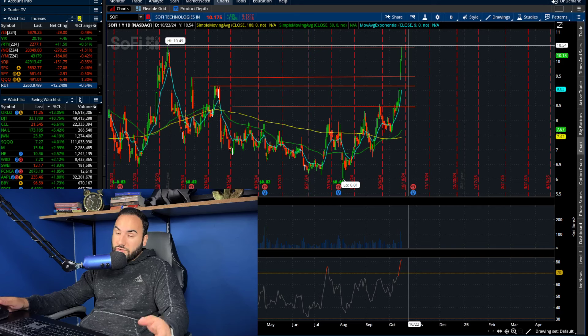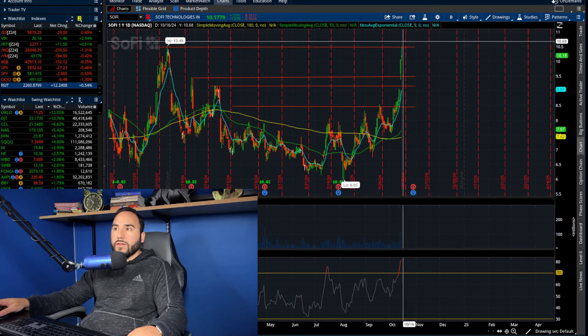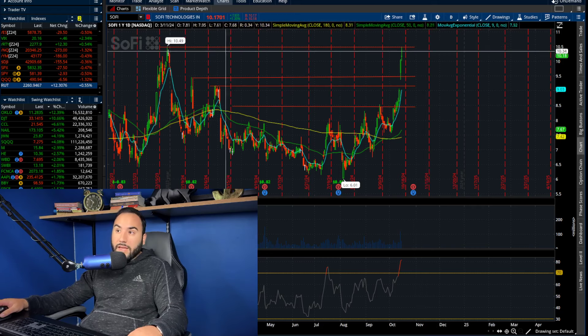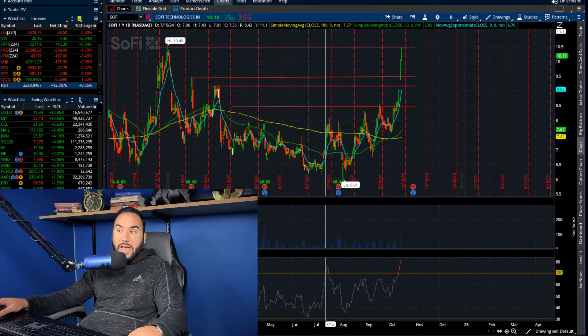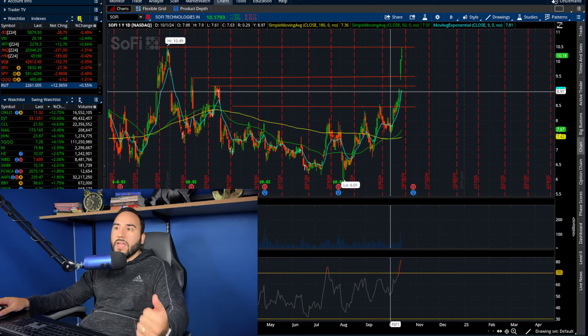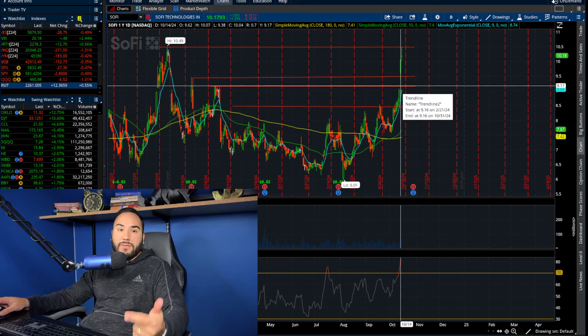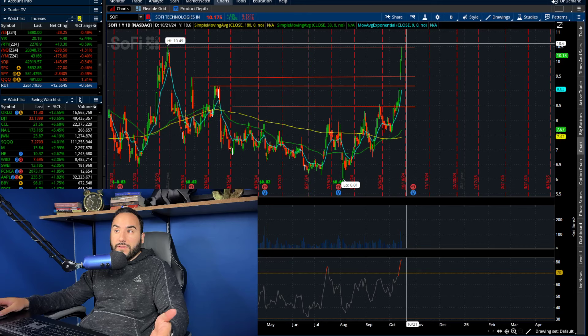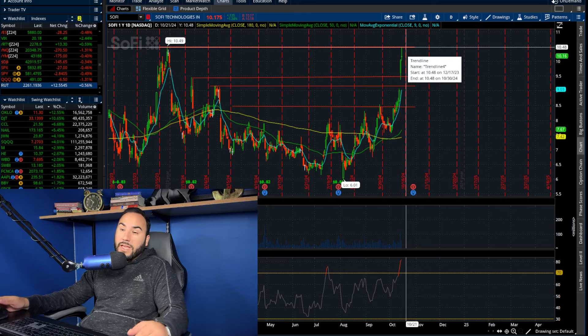Today we broke out, even though it's not showing it yet on the thinkorswim chart — I guess it takes a little bit to update. But we're heading in the right direction. We have filled all the gaps we called out: $8.50, $9.15, $9.45, and now $10.50. To be honest, we might be due for some sort of little pullback or some sideways trading heading into earnings — I don't really know, that's what I'm thinking at least.